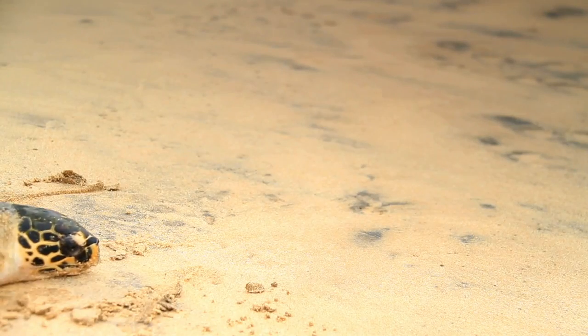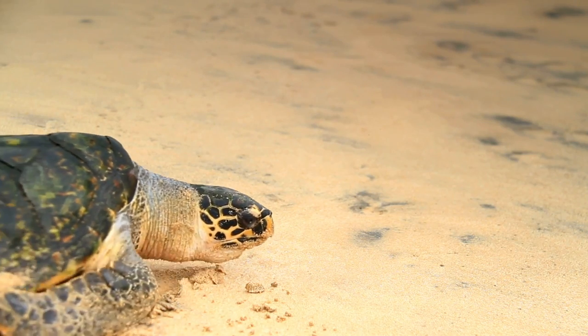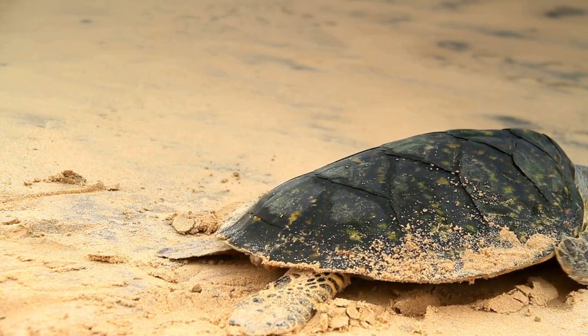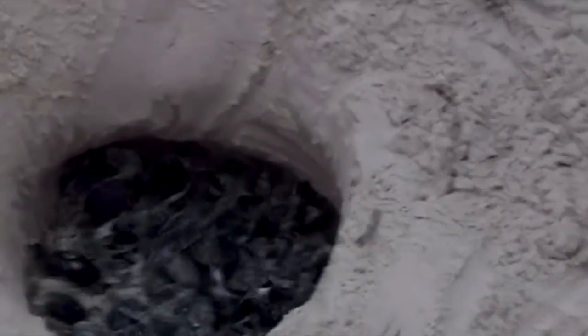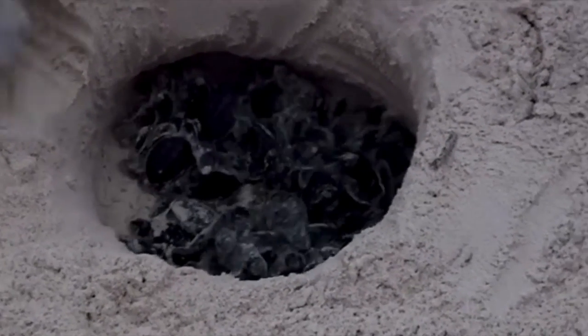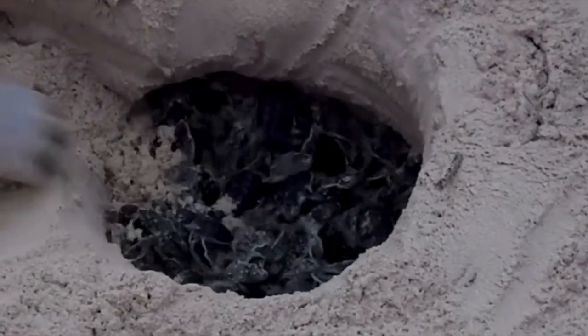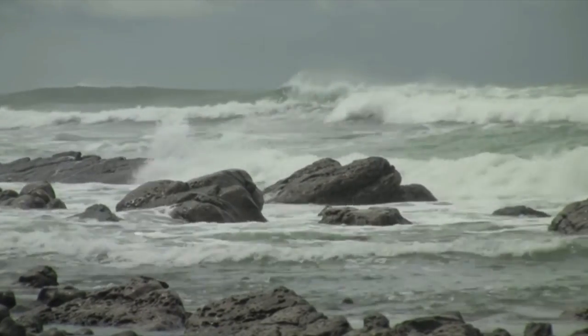In either case, the survival outlook for hatchlings under these circumstances is very slim. One interesting fact about sea turtle hatchlings is that their gender is determined by the temperature of their nest. Temperatures below 85 degrees Fahrenheit produce male turtles, and temperatures above 85 degrees Fahrenheit will develop female turtles. A nest with a temperature right in the middle will have a mix of female and male hatchlings. The hatchlings begin to pip, or break, out of their eggs using a small temporary tooth called a caruncle located on their snout.